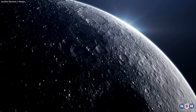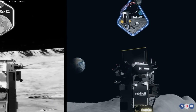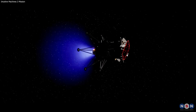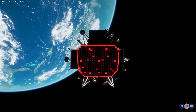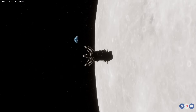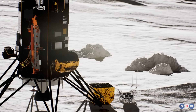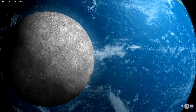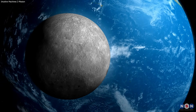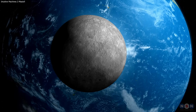Thank you for joining us on this lunar journey. Intuitive Machines' second Moon mission is more than just a sequel — it's a new chapter in our ongoing saga of space exploration. With enhanced technology, ambitious objectives, and a relentless spirit of discovery, this mission is set to illuminate new possibilities and bring us closer to unraveling the mysteries of our celestial neighbor. So stay tuned, space enthusiasts, as we continue to watch history unfold in the starry skies above.